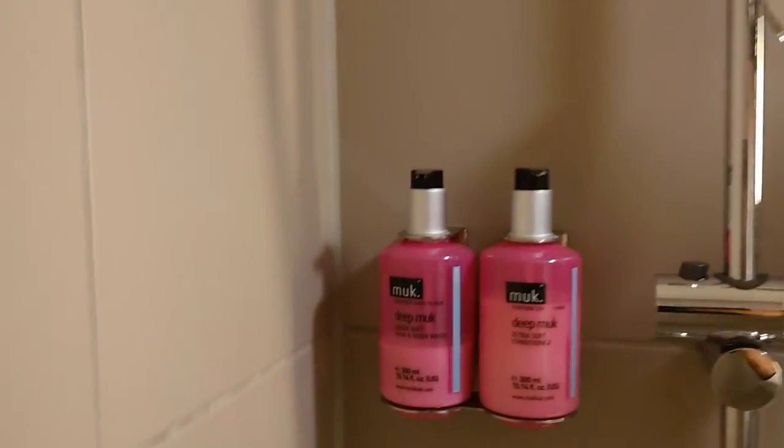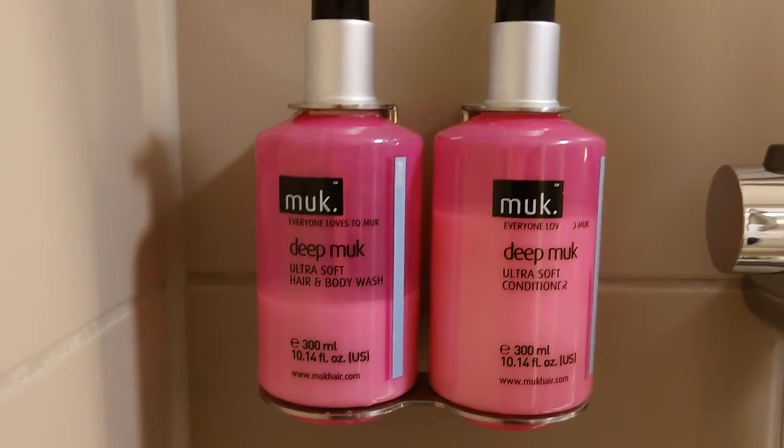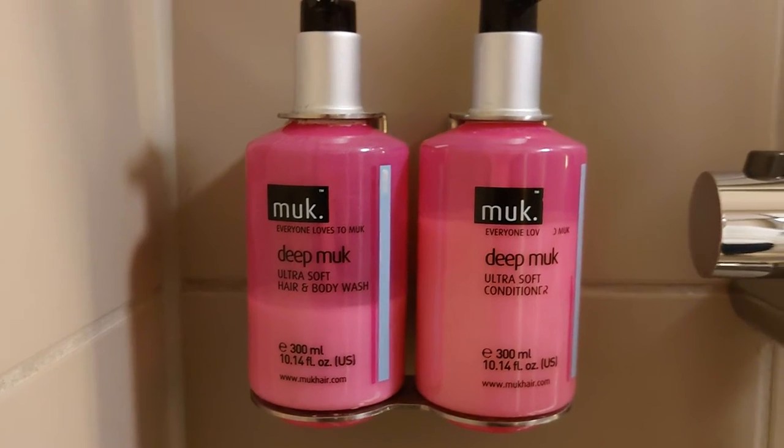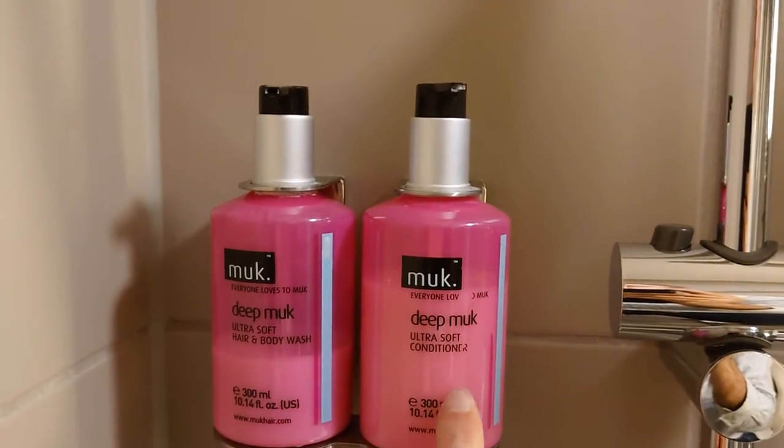Hidden over there is the hair dryer and an extra roll of toilet paper. The shower has Muuk hair and body wash combined, so if you are looking for shampoo and body wash separately, that's not what you'll find — but there is a dedicated conditioner.